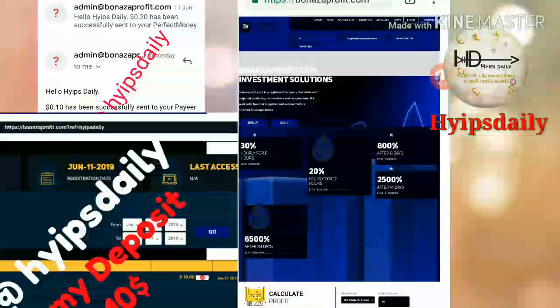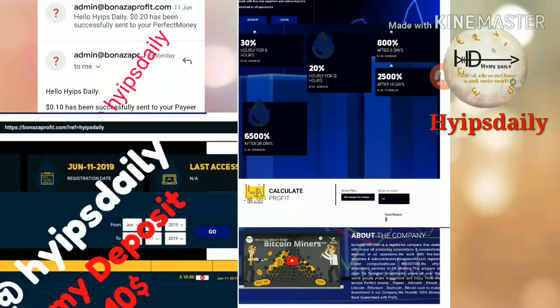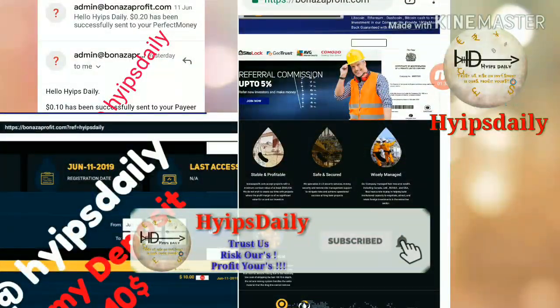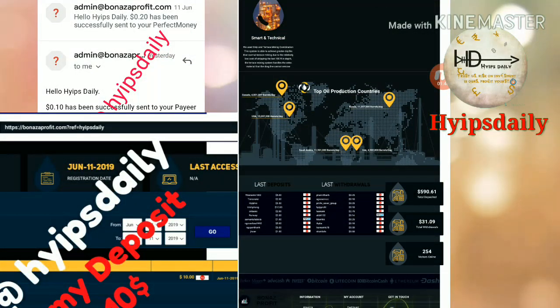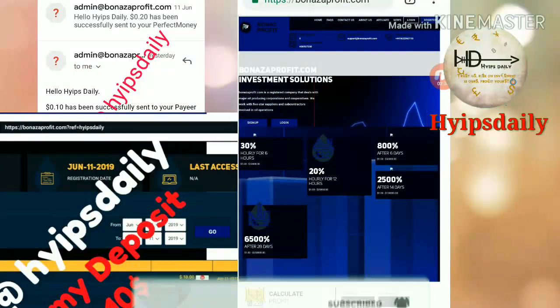This is the site we are going to discuss today — bronze4peak.com. You can see this site is running for zero days. You can see the site plans clearly now. The site also offers an awesome referral program, paying 5% of your direct referral's investment as a referral commission. Here you can clearly see the latest deposits and withdrawals from this site, and the total amount deposited and total amount withdrawn.